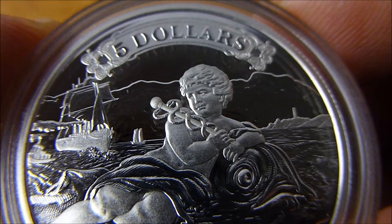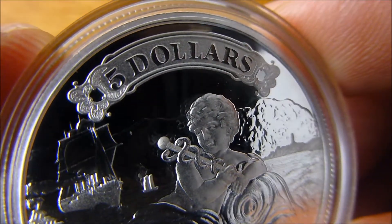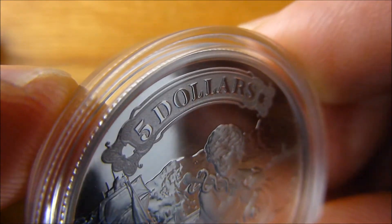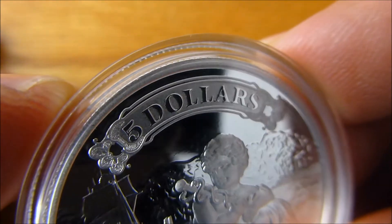On top is an ornate frame with the denomination $5. Very nice.